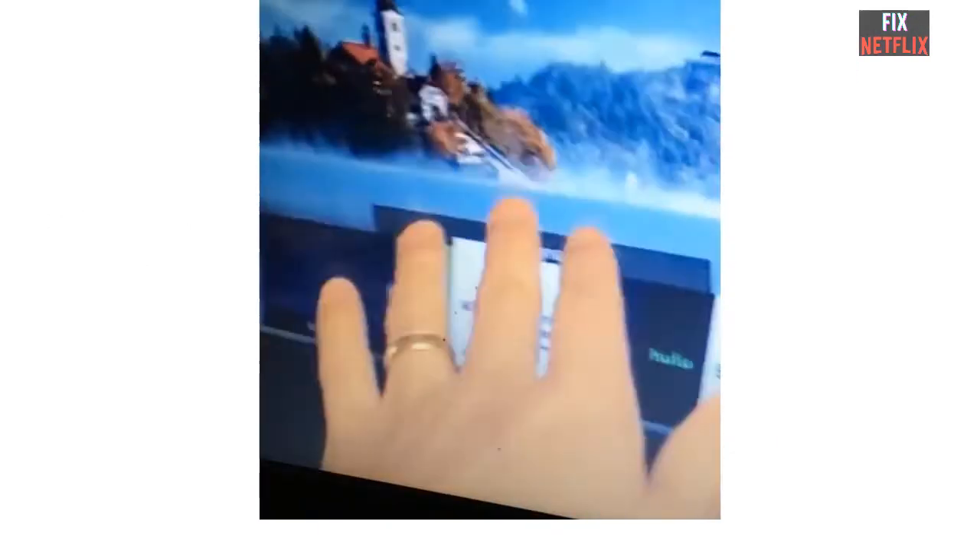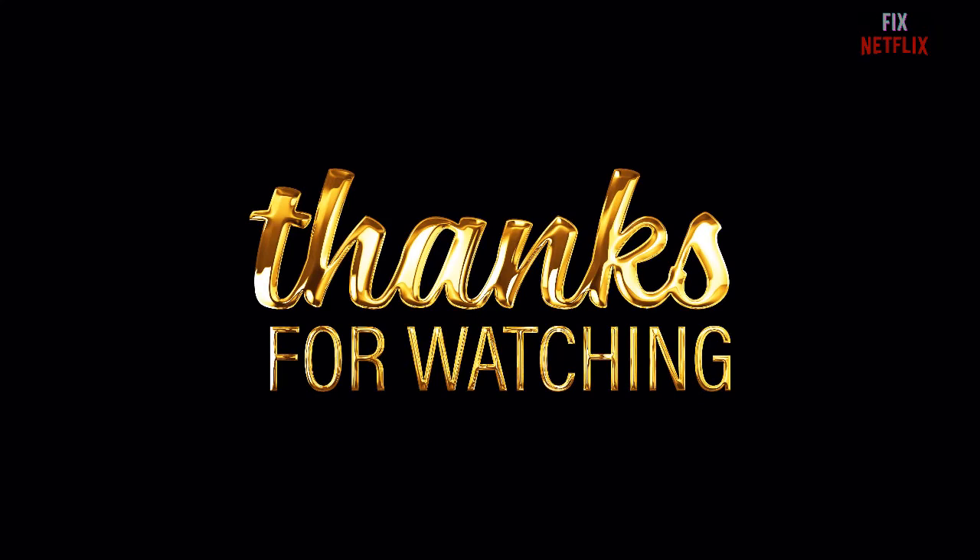Hopefully these methods will help you resolve your Netflix problems. If you have any difficulties, please feel free to let me know in the comments below. Thank you very much for watching this video and for your patience — please stay safe and like this video.